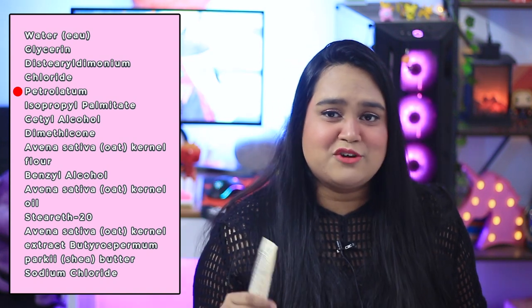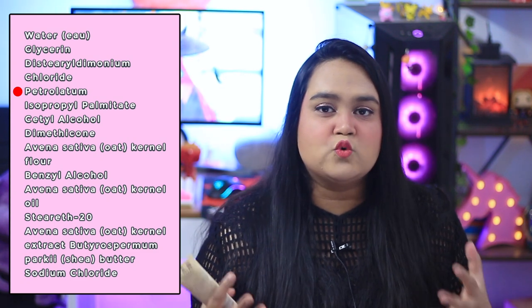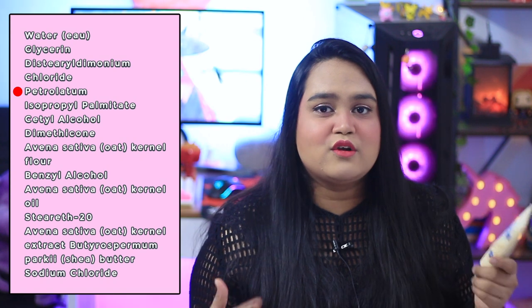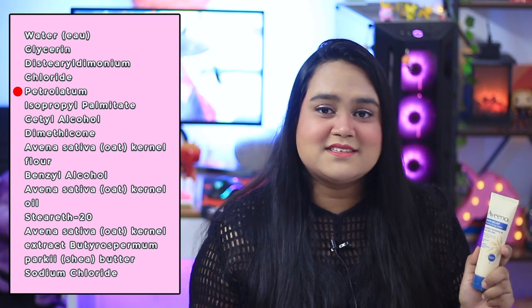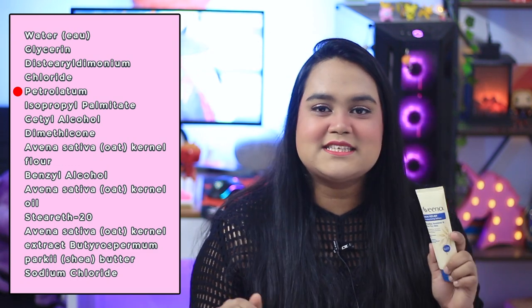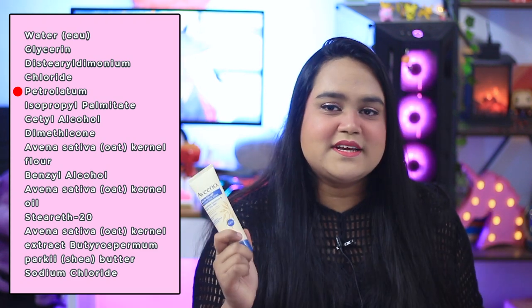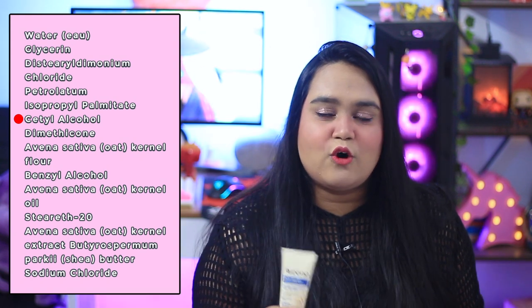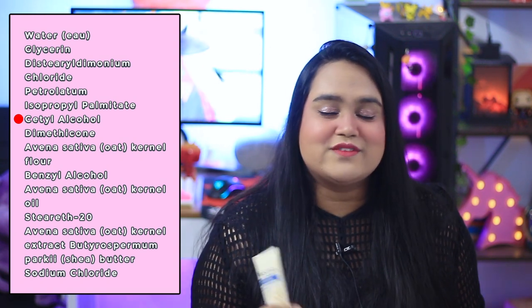The next ingredient is petroleum. For everyone who thinks Vaseline or petroleum jelly is bad — it's a byproduct of refined crude oil, but it's a highly refined version. Petroleum is mainly added for occlusiveness, which is why Vaseline is popular for healing cracked heels. The next ingredient is a fatty alcohol — cetyl alcohol — which softens skin. Don't be scared of this; fatty alcohols help your lipid barrier and are not the same as drying denatured alcohol.